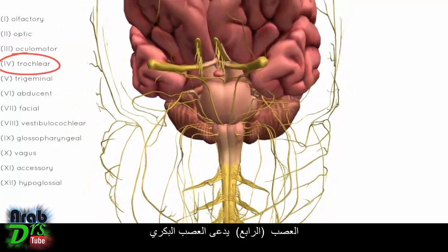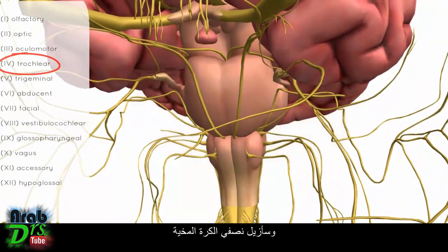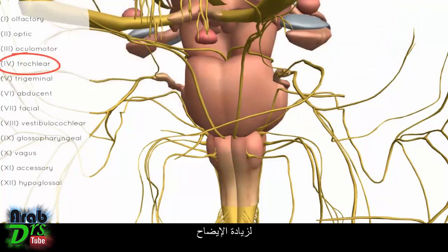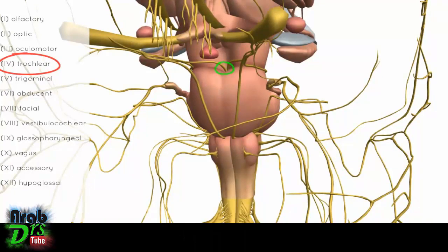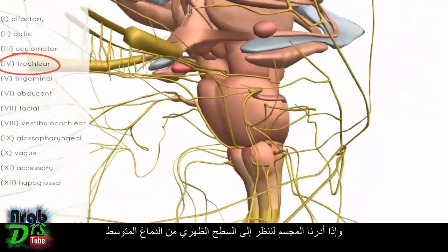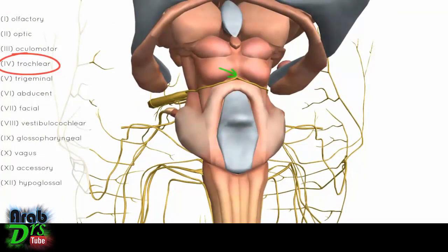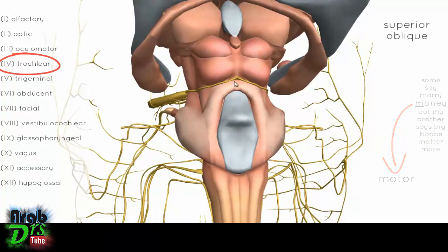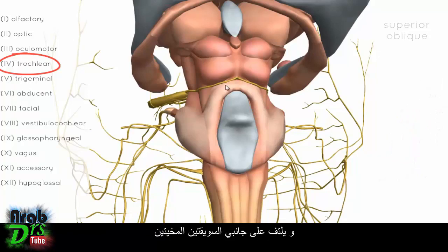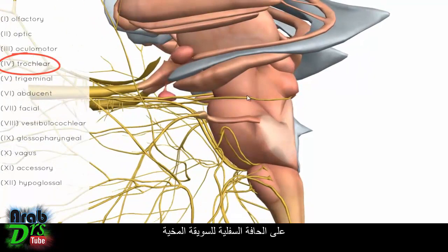Nerve number 4 is the trochlear nerve. If we remove the cerebellum and cerebral hemispheres and rotate to look at the dorsal surface of the midbrain, we can see the trochlear nerve originating there. It is involved with eye movements and only innervates one muscle — the superior oblique. It originates from the dorsal midbrain and winds around the sides of the cerebral peduncles.